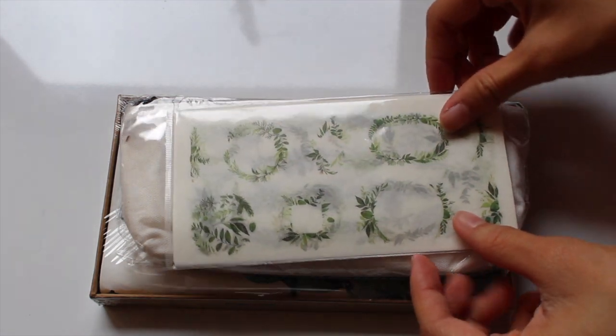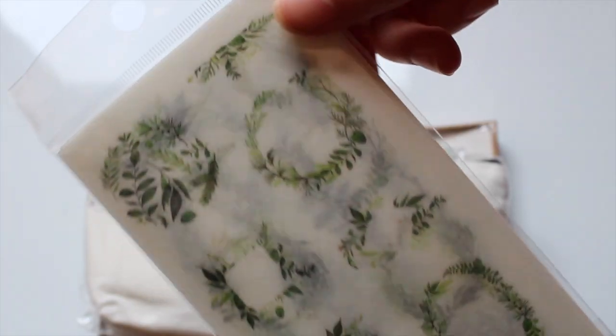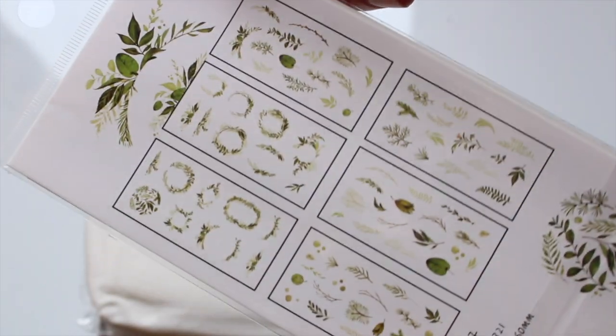Next up, I got this pack of vine or leaves themed stickers. There are six designs total and I am excited to use these in my future bullet journal spreads.